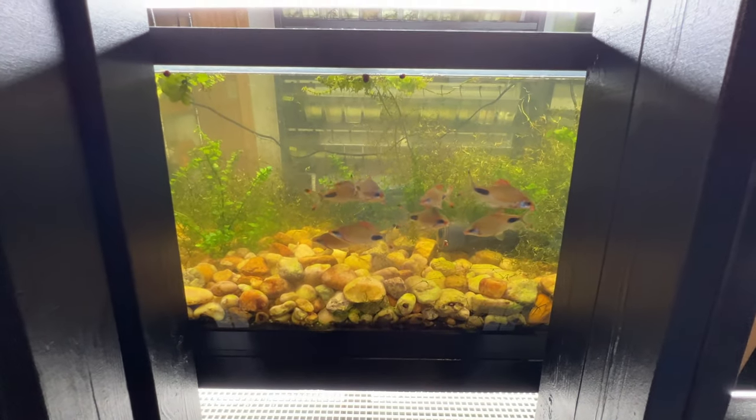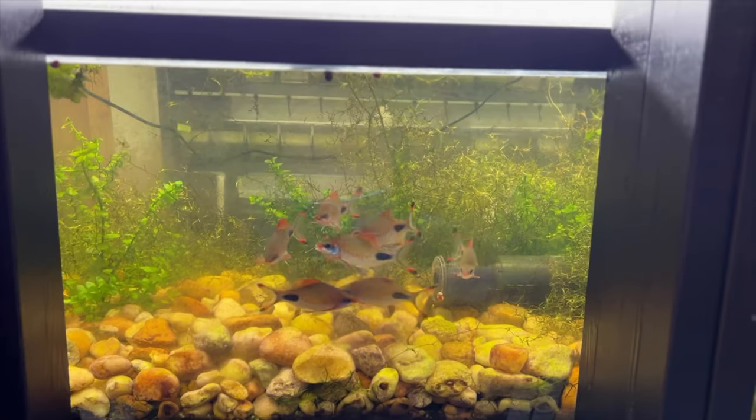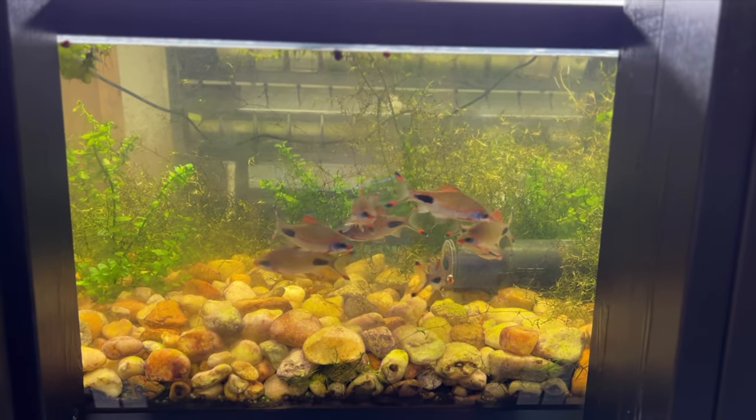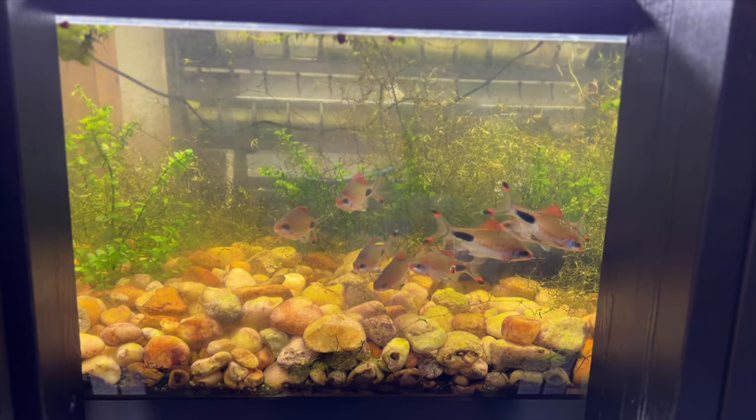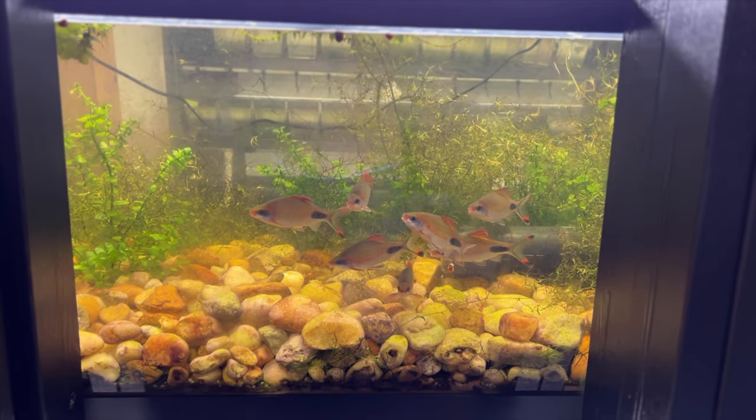Oh my goodness, look at these guys — beautiful barbs! They're just waking up too, that's why they're so slow. Usually they're zipping around.